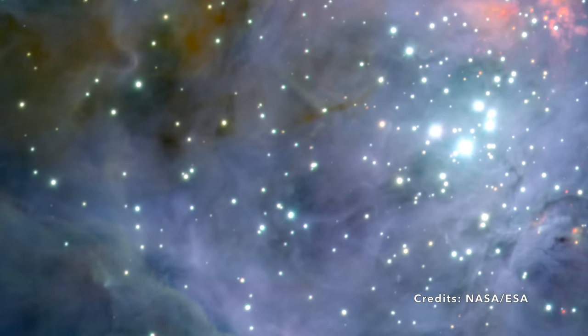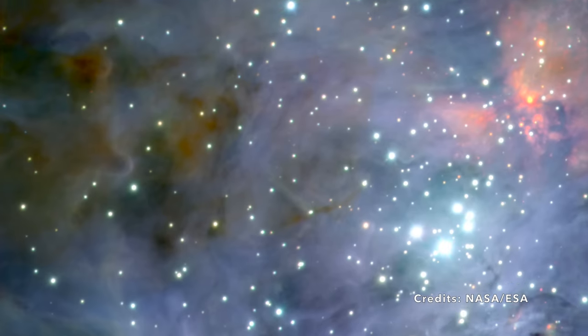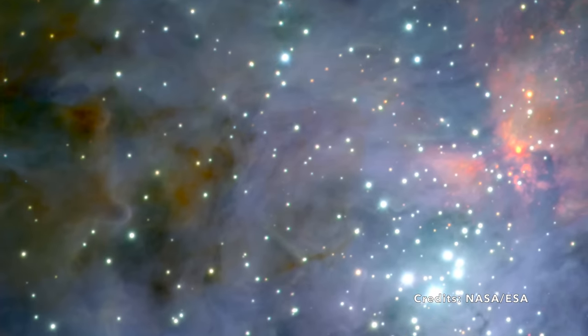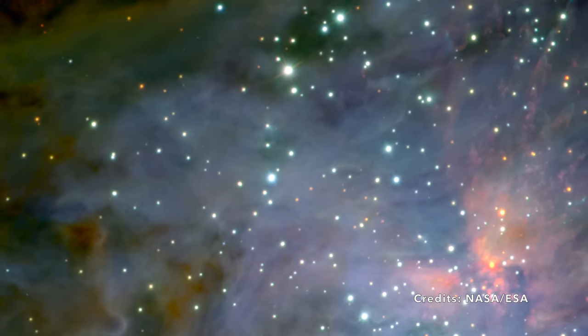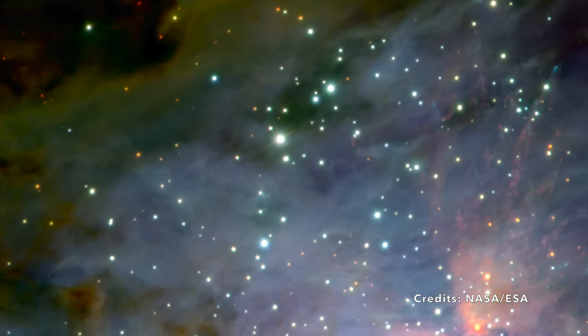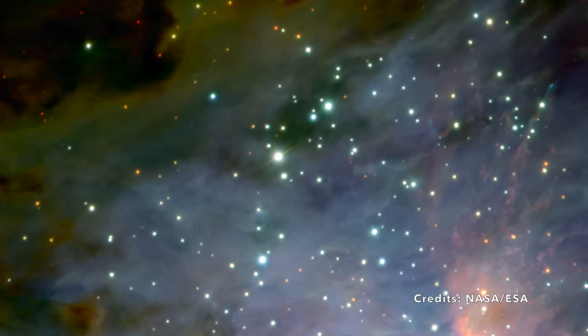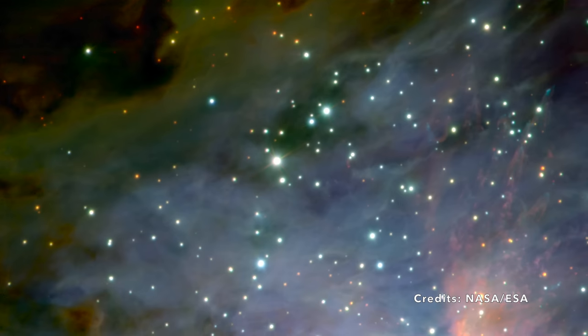Picture a densely populated city, but instead of humans, it's teeming with over a thousand fledgling stars. What's it like in this star-packed neighborhood? Imagine if each star were a firework show of radiant energy, particles, and magnetic fields. How do all these baby stars interact with each other, especially in such cramped quarters? Are they influencing each other's growth or behavior?